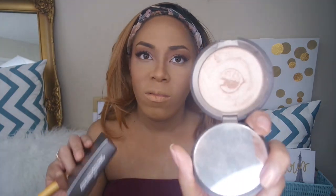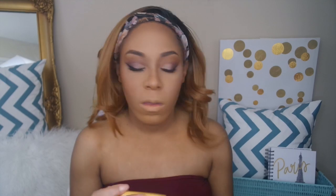Also in this kit, Becca sent over the Skin Perfector pressed highlighter in Opal, but Becca should already know I own this highlighter — I love their highlighters and I'm almost hitting pan on it, so I'm just going to use the one I already have. I'm applying that to all my highlighting regions: the cheeks, the tip of the nose, the cupid's bow, all of that.